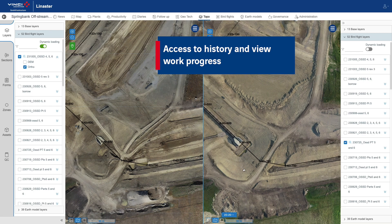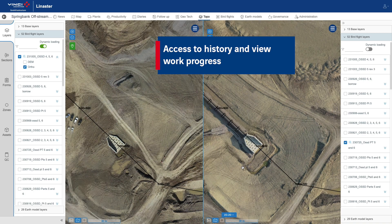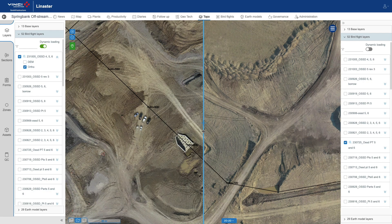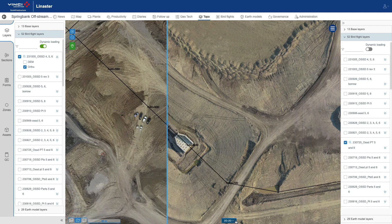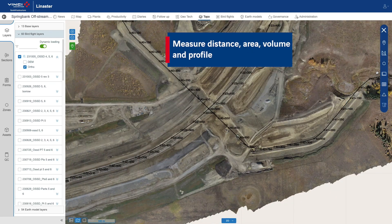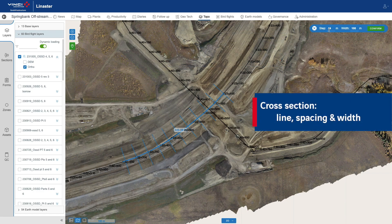Visual assessment of the work progress can be carried out by comparing two dates. Measuring tools make it possible to control design versus as-built in a few clicks.